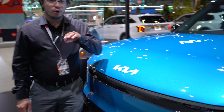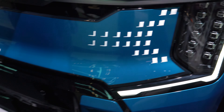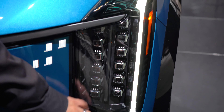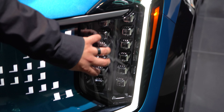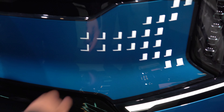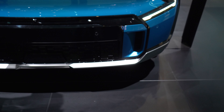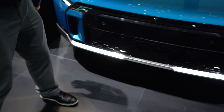Looking at the outside, this is their ocean blue color, which is my personal favorite of the selection. You've got really nice LED daytime running lights and LED headlights, along with these accent lights that add a pattern to it, making it look very electric vehicle — very futuristic. Being electric, there is no need for a grille, so there's a body-colored panel right in the front.